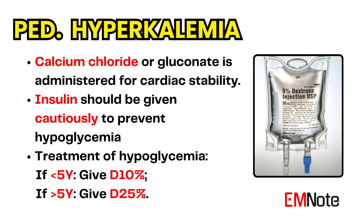Treatment for hyperkalemia is similar to that in adults. Calcium chloride, 20 milligrams per kilogram with a maximum of 1 gram, or calcium gluconate, 0.5 milliliters per kilogram with a maximum of 20 milliliters, is given for cardiac stability.